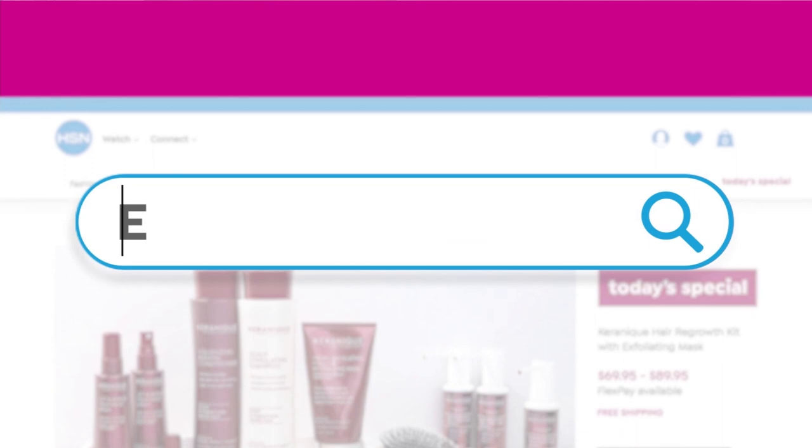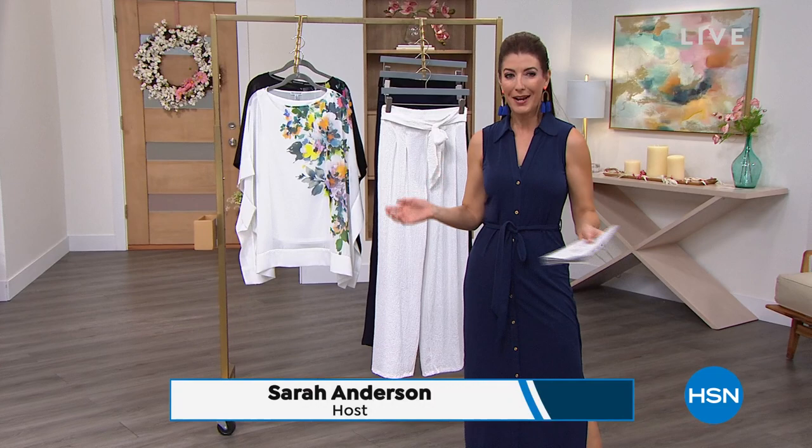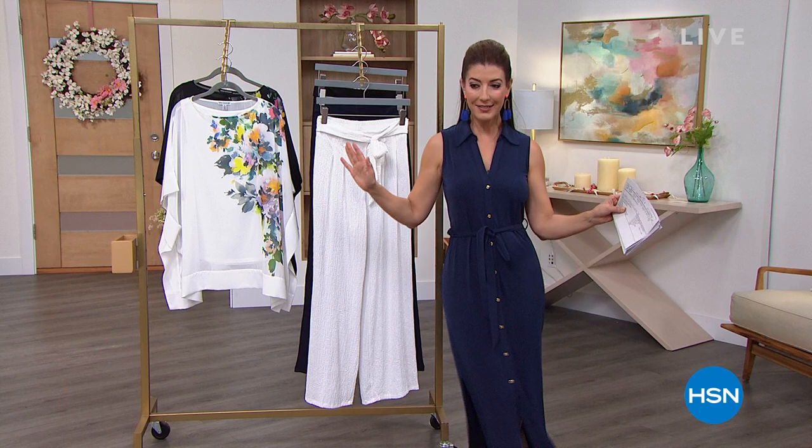Happy Friday, everyone. I hope you're having a fabulous night and ready for a fun weekend. My name is Sarah, and you are watching Fashion Fridays. We've got all new spring collections. Anushka's coming up. Nina Leonard's coming up. We've got Iman. We've got an amazing watch. And we've got a lot to talk about. So let's get the party started.